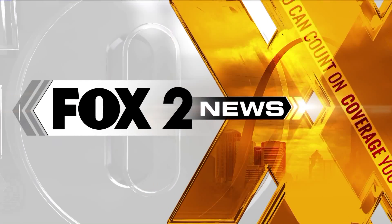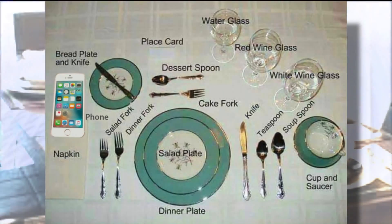Welcome back to Fox 2 News at 9 AM. This table setting guide is popping up everywhere online for a rather unique edition. According to this table setting guide, the correct place for the phone is below and slightly to the left of the bread plate. So what do you think? Should phones be added to the formal place setting?